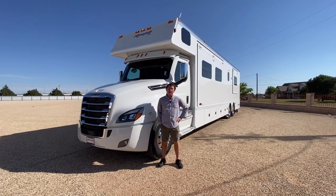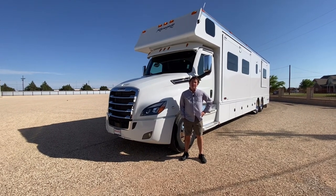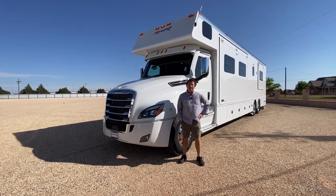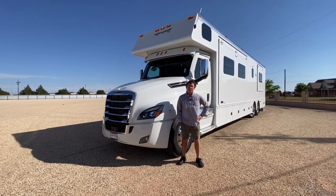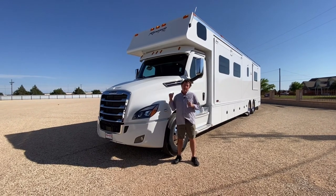Hey everyone, this is Darren Benson again with Performance Motor Coaches down in Texas. We are in Texas today, the wind is windy and the sun's out. It's a nice hot West Texas day, so we'll try to go as fast as we can outside around the coach and get inside.